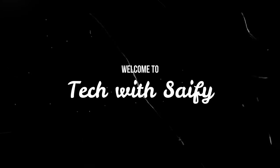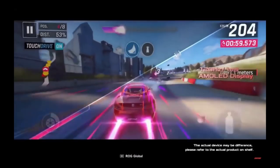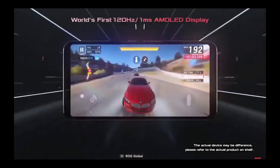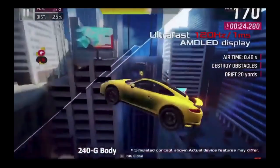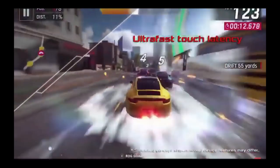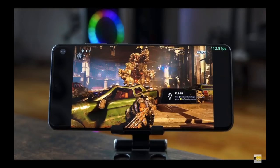Welcome to my channel Tech with Seyfi. In this video I will talk about the five best smartphones for gaming. I made the list of the five best phones on the basis of three factors: the specification of the phone, the gaming experience, and the gaming performance of the phone. So let's start the video.